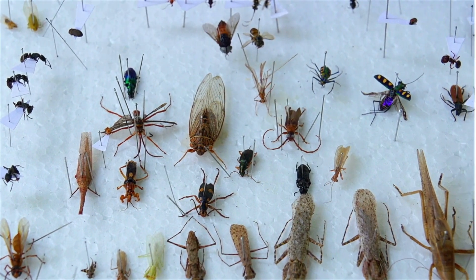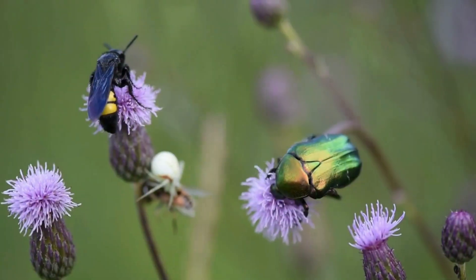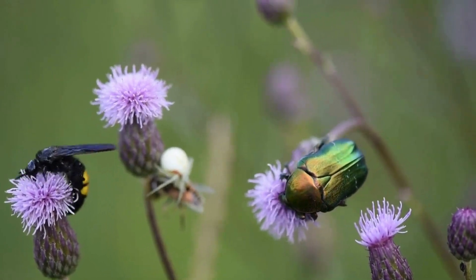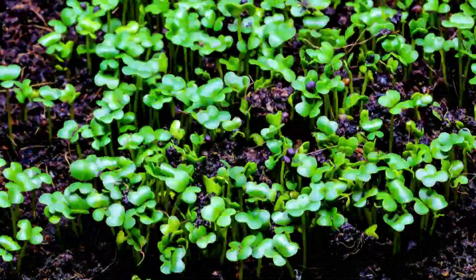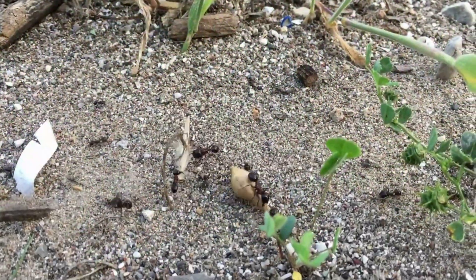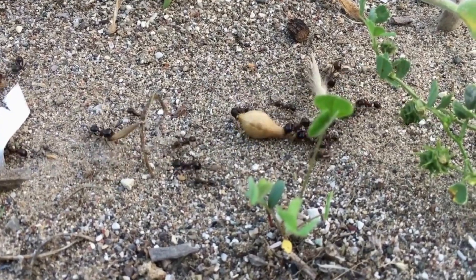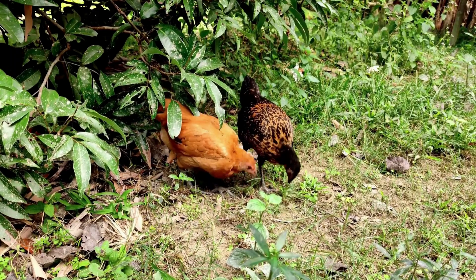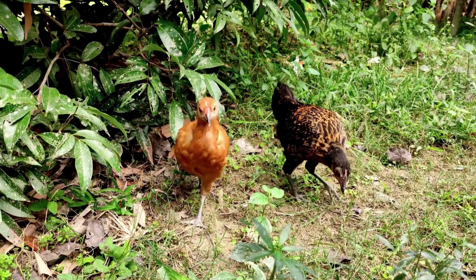Did you know that insects are important for our planet? They help pollinate flowers, which helps plants grow new fruits and vegetables. I will explain what pollinate means in another video. They also eat other insects that can be pests. And on the other hand, they are food for many animals like birds and fish.